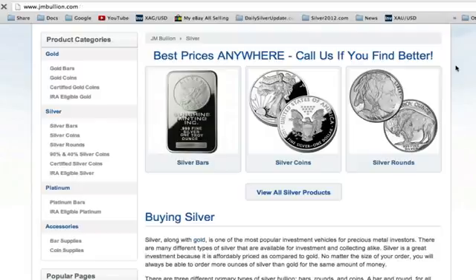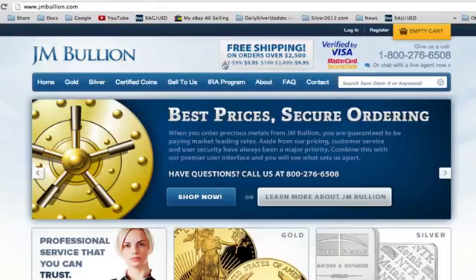They're really trying to be competitive in their pricing, and their shipping rates are extremely competitive. If you order anywhere from $100 to $2,499, it's only $9.95 shipping. That is a great shipping price — there aren't many other bullion dealers that charge such a low shipping price.